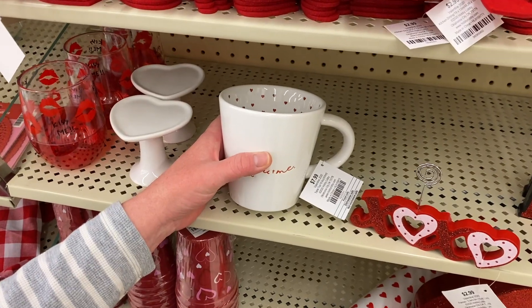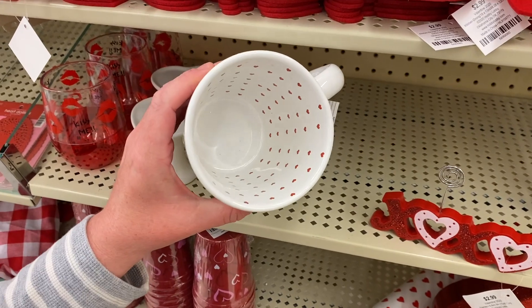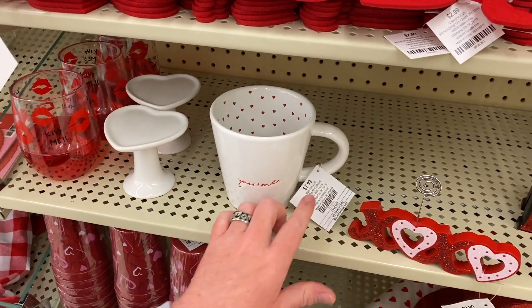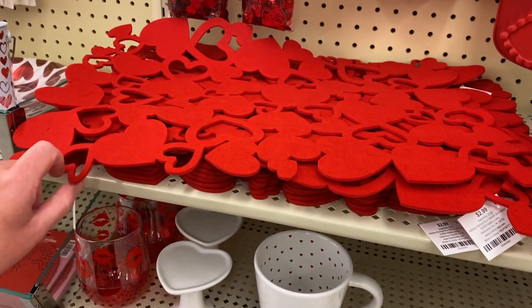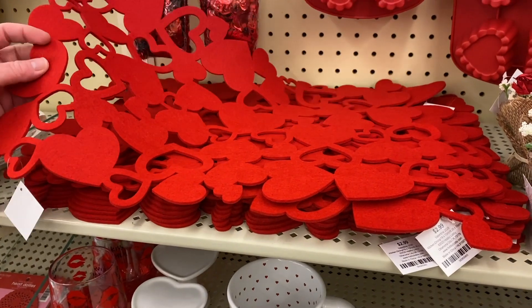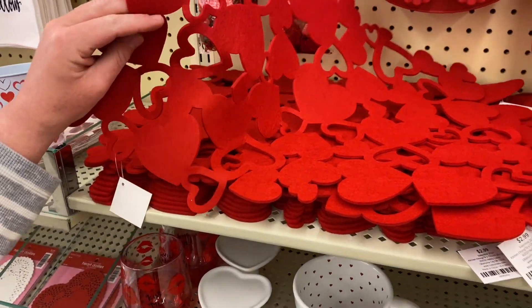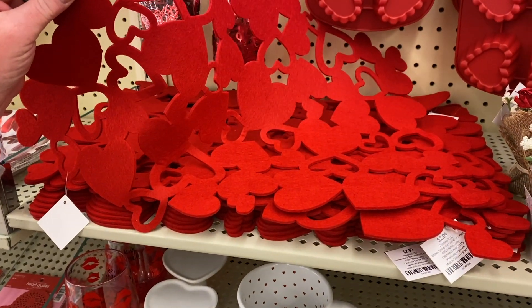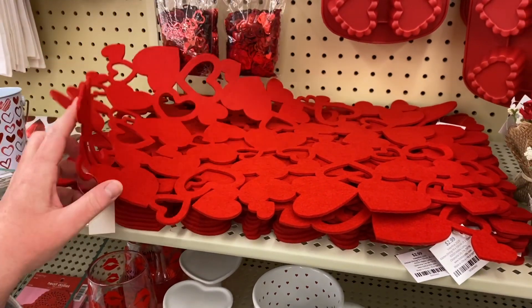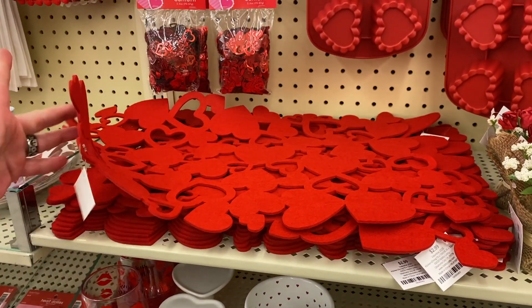This is a really nice coffee mug — it says "You and me." I love when coffee mugs have a little design on the inside; I think that makes it so much more special. $7.99, 40% off. And this is like a placemat — it's $2.99. This is made of kind of a felt material. It's very cute, but this is made to use and throw away — it's not something that would last. This is like a one-time deal.